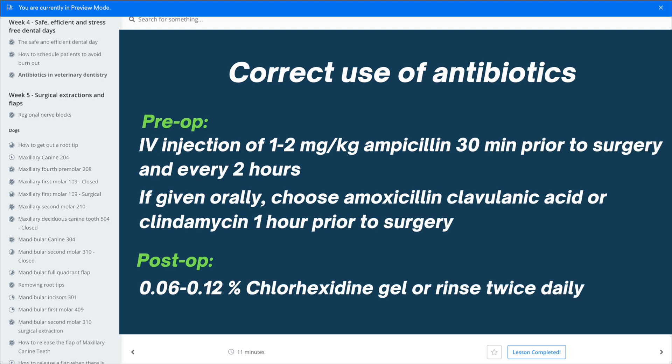So the correct use of antibiotics, if you need it — and those are the only reasons I just listed — is preoperatively: give one injection of one to two milligrams per kilo of ampicillin 30 minutes prior to surgery, then every two hours while you are in surgery. If you don't have that but want to give something orally, choose amoxicillin-clavulanic acid or clindamycin and give it one hour prior to surgery. That's all you need. You don't need anything post-op. Sending the patient home with any antibiotic in tablet form post-operatively is not necessary — I want to stress that it is not necessary.